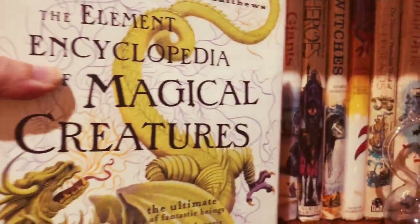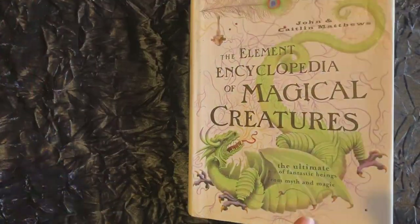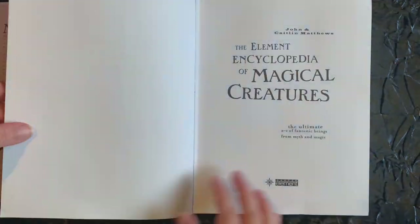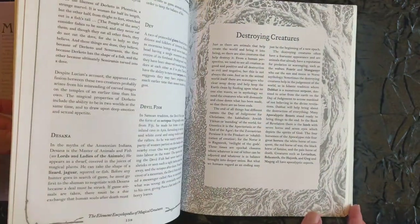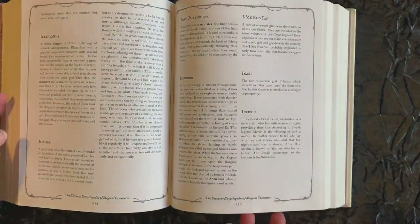The first book here is The Element Encyclopedia of Magical Creatures by John and Caitlin Matthews. This is one of several books in a series of very comprehensive guides that cover magical creatures, fairies, spells, and other such fun.